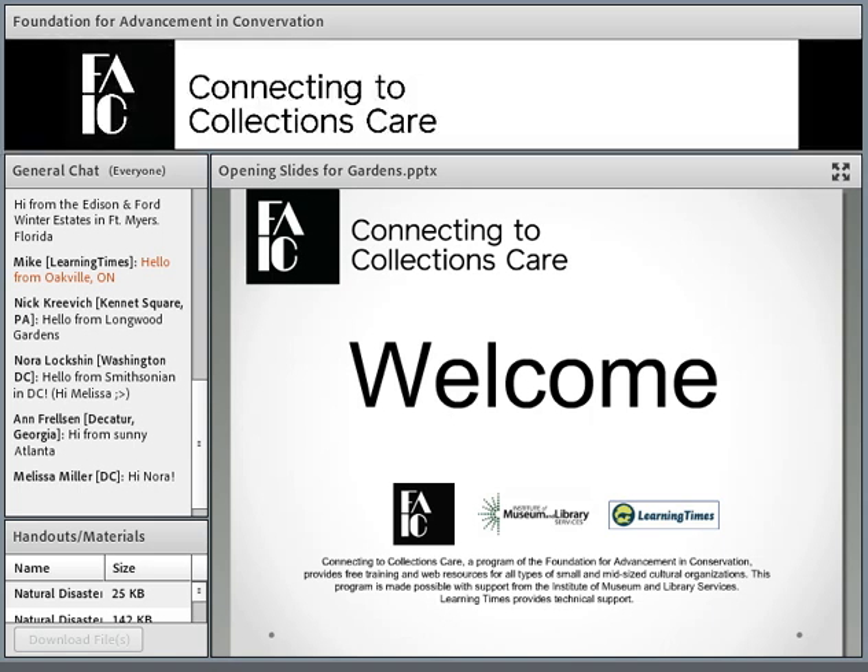Go ahead, Susan. Hi, everyone. Welcome to this webinar on live plants and emergency planning.